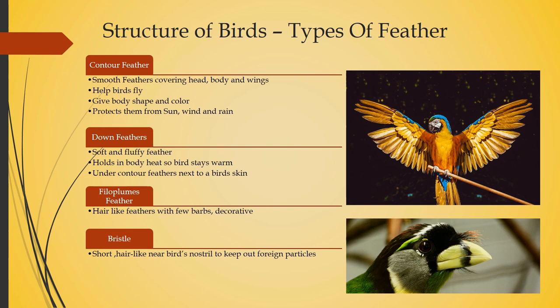Now let's see the structure of birds — specifically the types of feather. There are four types of feather: contour feather, down feather, filoplumes, and bristle. The contour feather is the smooth feather that covers the head, body, and wings. You can see in the picture the tiny feather that covers the whole body — it gives shape to the body.